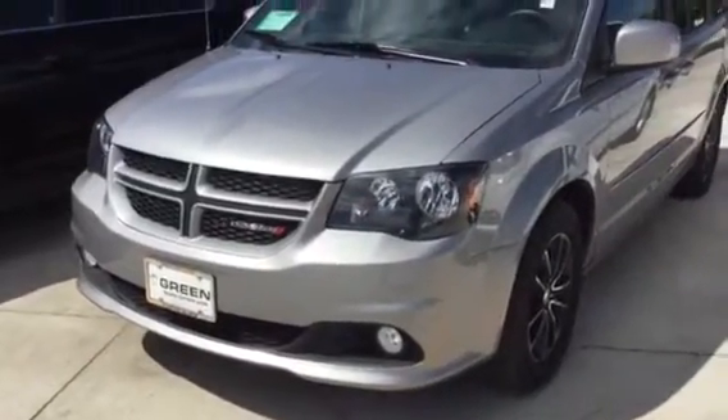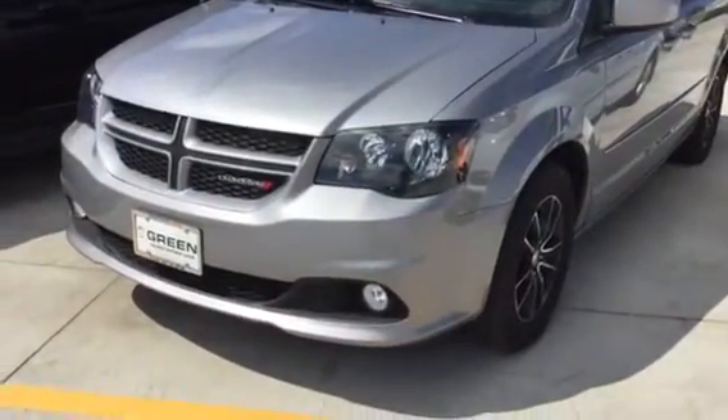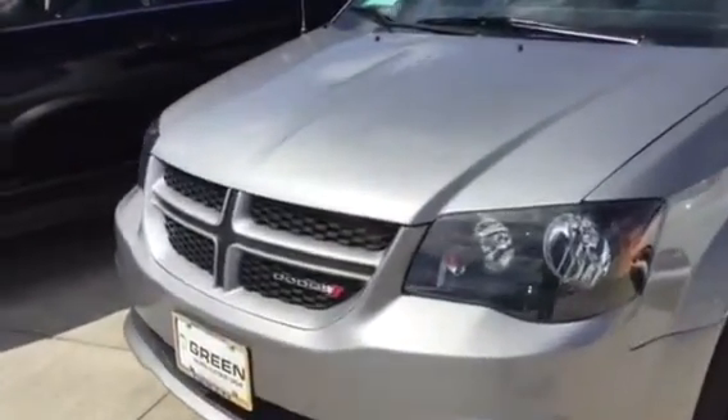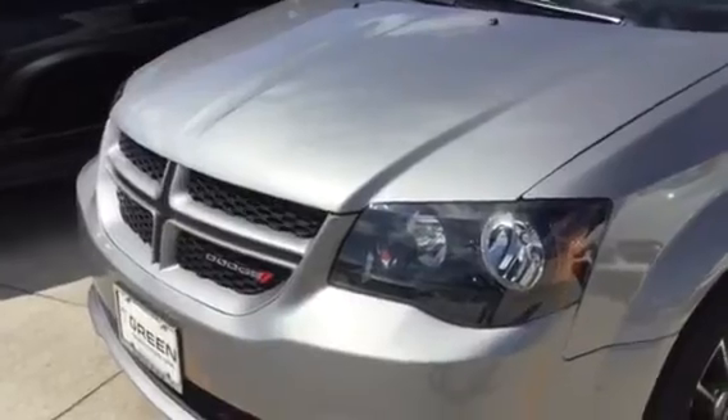Hi Ryan, this is Trina Hazlett at Greenville GMC in Davenport. We're here with the Gunmetal Gray 2015 Dodge Grand Caravan that you found online last night.